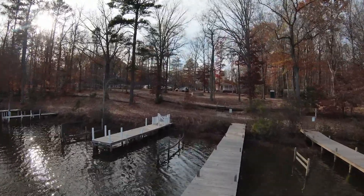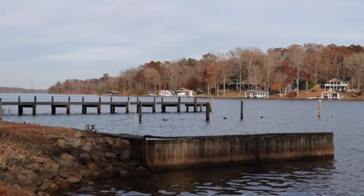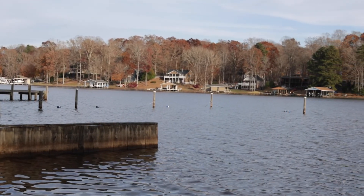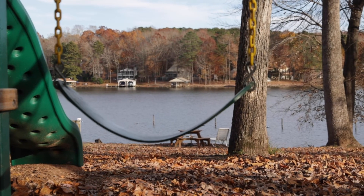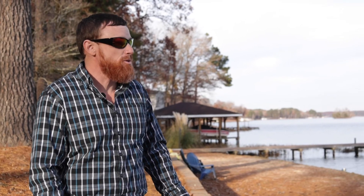One of the greatest features of this neighborhood is where we are standing — the community park area. We've got a sandy beach area as well as a grassy beach area, and a roped off swimming area behind me.